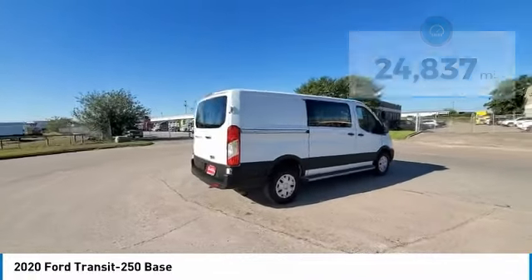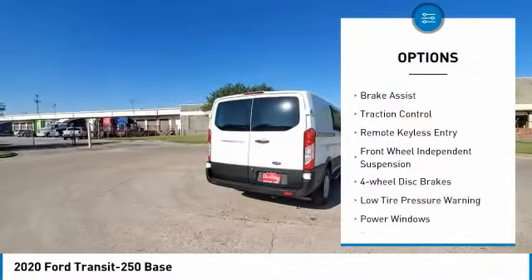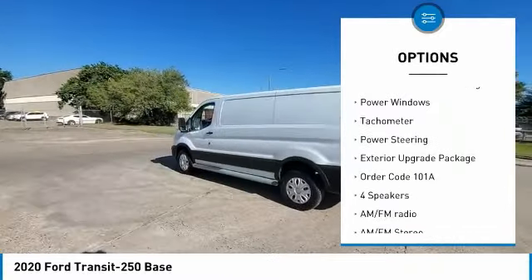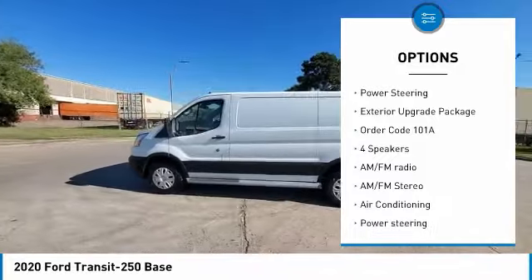Here are some of this vehicle's great options: electronic stability control, brake assist, traction control, remote keyless entry, front wheel independent suspension, and four wheel disc brakes.